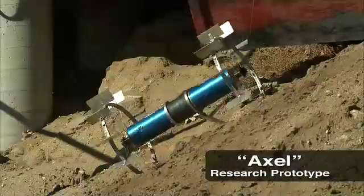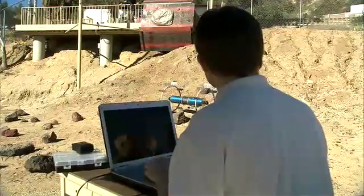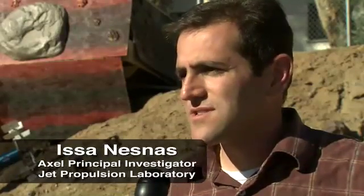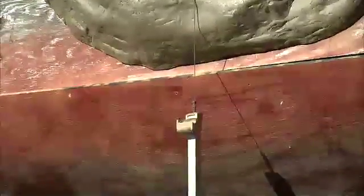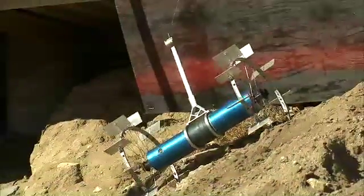We have the AXA rover. This is a new rover concept that we've been studying in collaboration with Caltech to try to provide mobility for very challenging high-risk terrains. The best way to think about this rover is think of a yoyo. By reeling and unreeling its own tether that it carries with it, it's able to lower itself over any type of terrain.